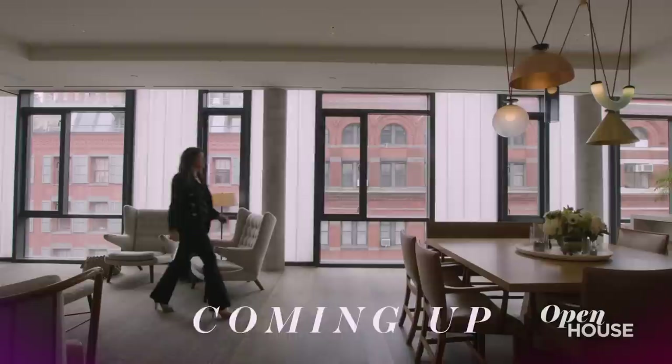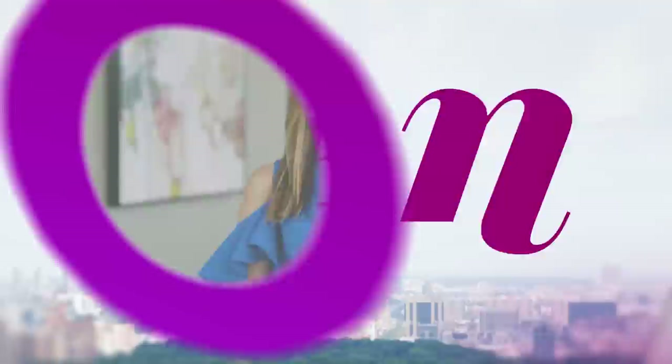Just after the break, we are bringing it back to New York for this modern Tribeca loft. We'll see you in just a few.